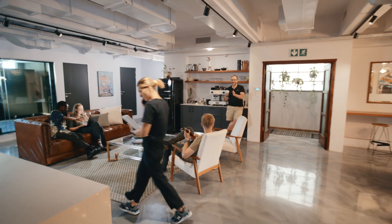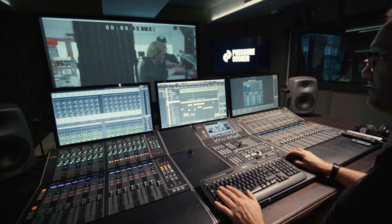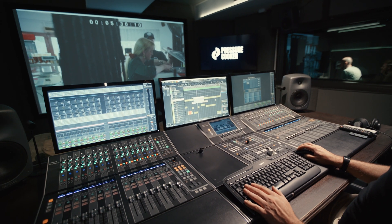We built these new facilities from the ground up and we built them with the future in mind, and that's where our Dante system came into play.